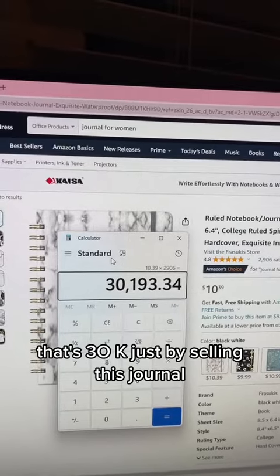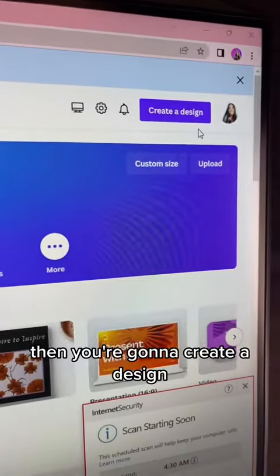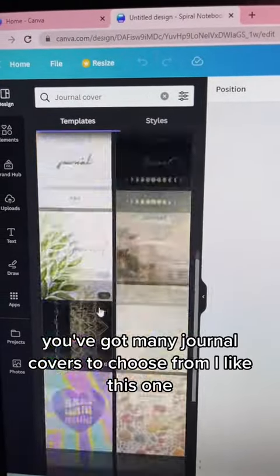That's $30K just by selling this journal. Now you're going to go over to canva.com and create a free account, then create a design. You're going to pick 'journal' and you've got many journal covers to choose from.